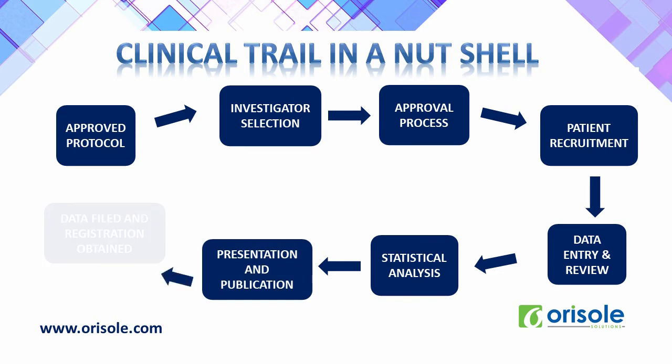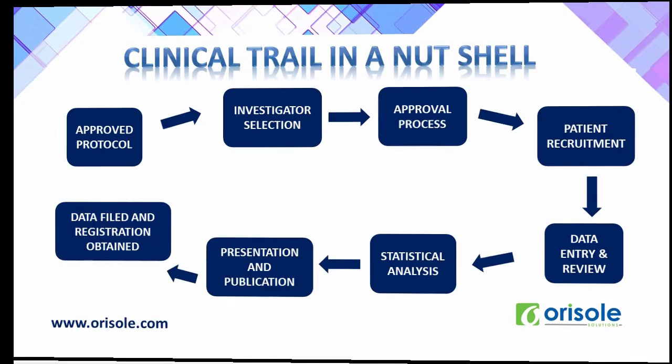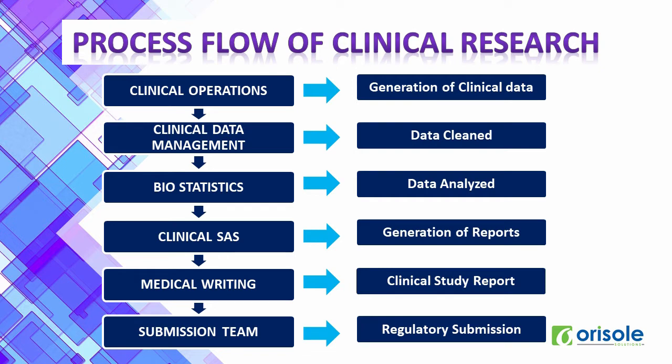The entire process of clinical trial and various phases are discussed in our videos — the link is in the description as well as in the cards. Now, let us see the process flow of the clinical research industry. In clinical operations, clinical data is generated. Clinical data management has a wide range of roles, starting with designing clinical trial documents and cleaning and validating the data. In biostatistics, the data is analyzed. In clinical SAS, reports are generated. The medical writing department writes clinical study reports. Finally, the submission team submits the entire reports and data to the concerned regulatory authorities.